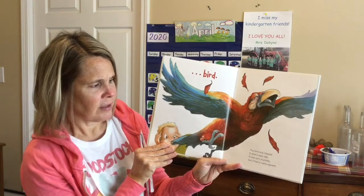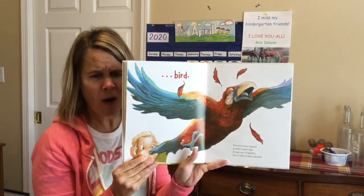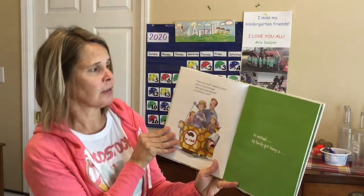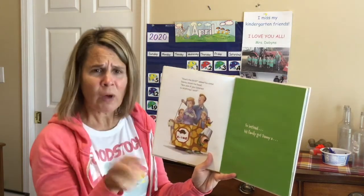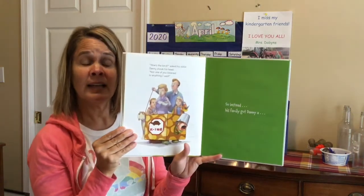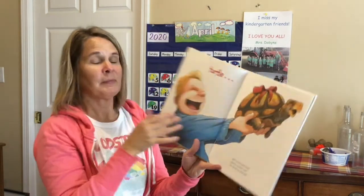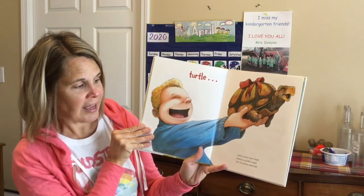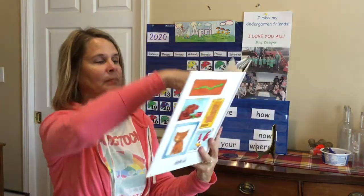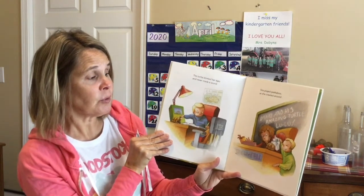A bird! The bird only nipped; it didn't even talk. It was sort of pretty, but it had a nasty squawk. 'How's the bird?' asked his sister. Danny shook his head. 'Not one of you listened to anything I said — a turtle.' So instead, his family got Danny a... Turtle! With a nice hard shell, Danny couldn't wait for his show and tell. The turtle blinked her eyes and never made a sound. She played peek-a-boo as she crawled around.